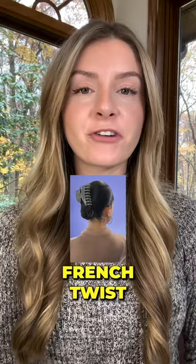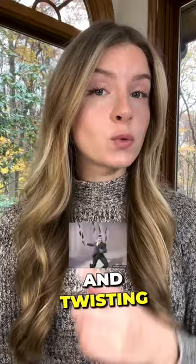And lastly, a french twist with a claw clip, which you can achieve by gathering your hair into a low ponytail and twisting half the length of your hair, then securing with a claw clip. Trying to grow your hair out? Check out my profile for more hair growth tips.